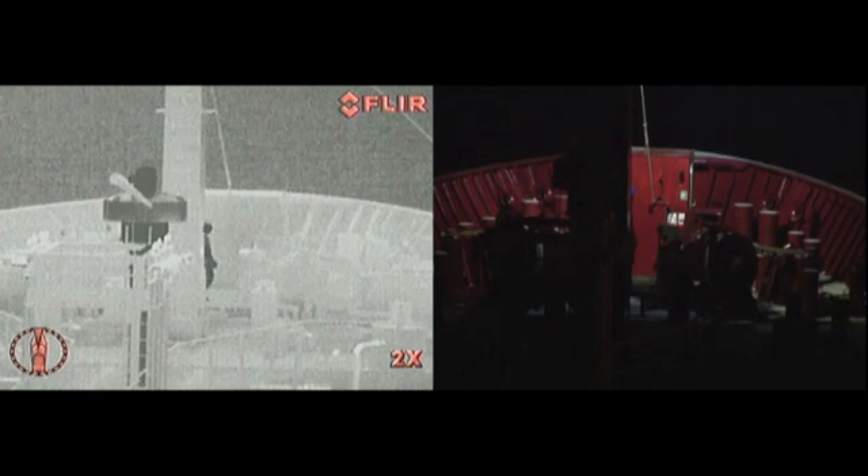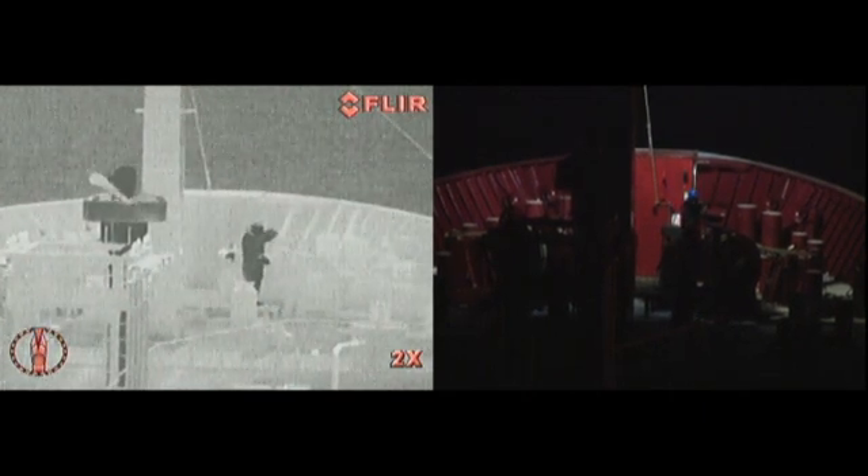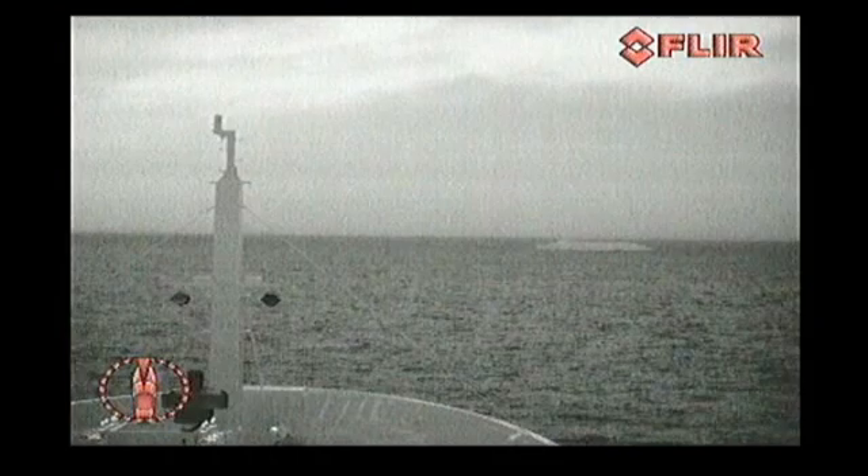In this extreme environment, FLIR's thermal imaging cameras were put to the test and they delivered, passing the field test with flying colours. The test clearly showed that thermal imaging cameras are capable of detecting ice in total darkness and even during snowfall.